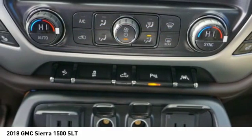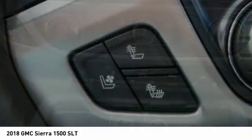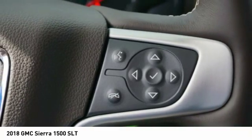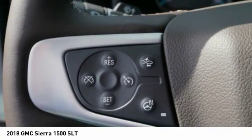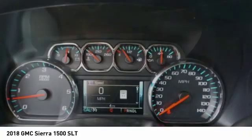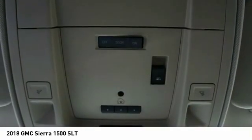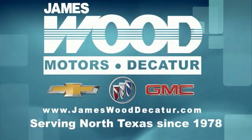Searching for a dependable vehicle that looks great too? You found it, so stop in today. We've been serving North Texas since 1978.